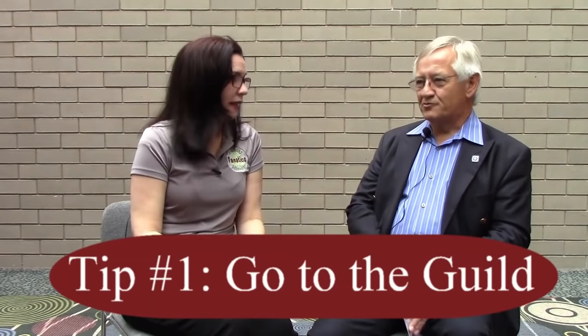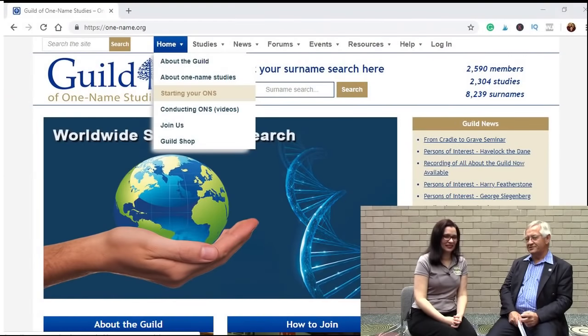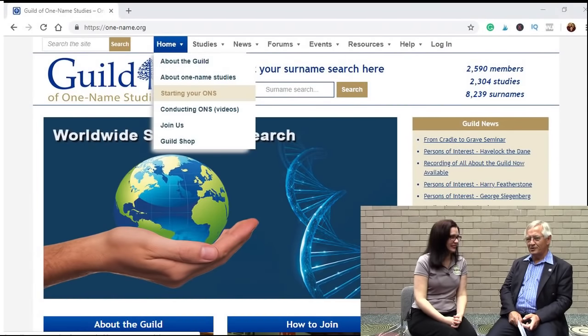The very first thing: you need to go to the Guild website. The Guild website is www.one-name.org. If you go to that button marked Home and click on that, you'll find a section underneath called Starting Your One-Name Study. There are four or five very helpful pages there. So that's step one.